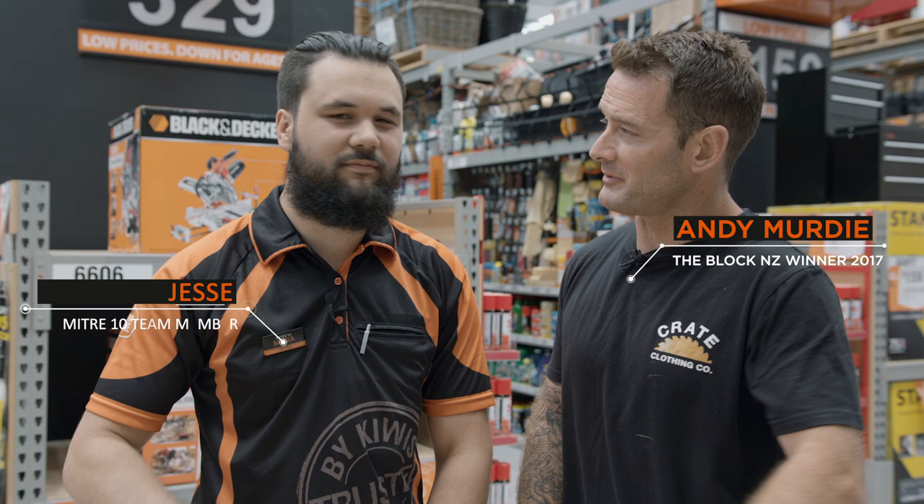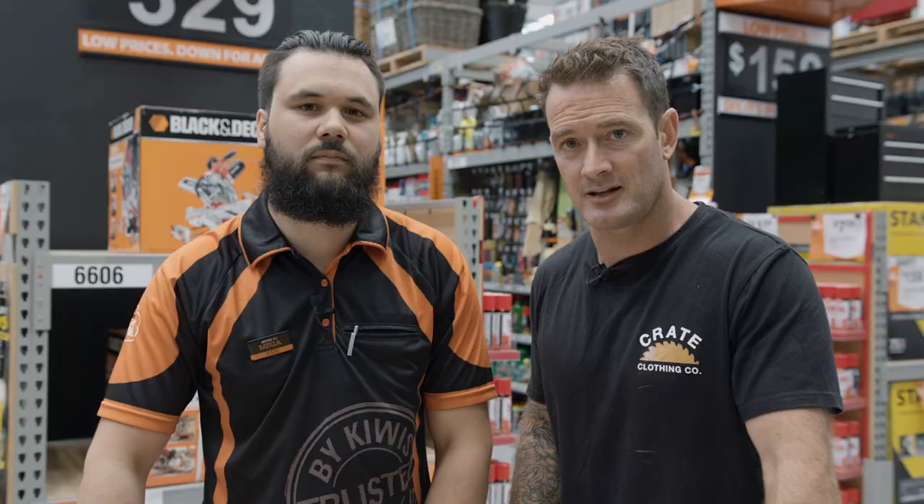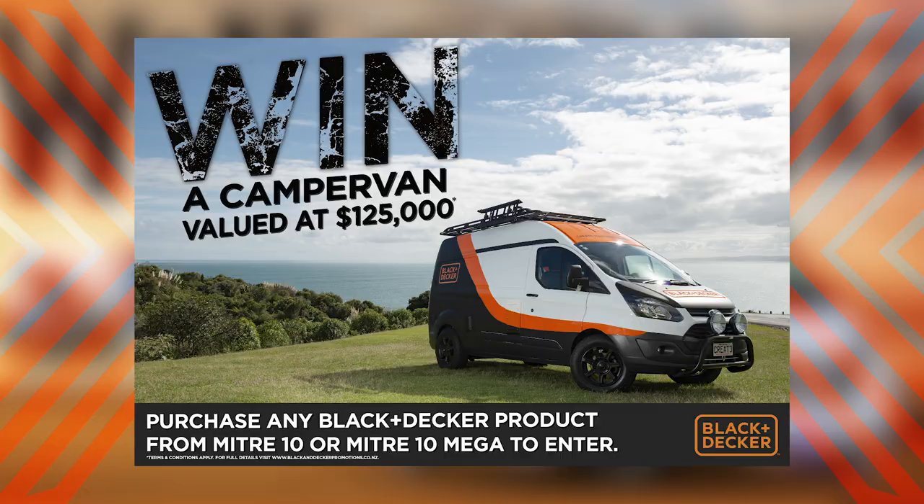Kia ora team, I'm down here at Mitre 10 Mega Hamilton, city of the future, and I'm here with my mate Jesse Longbeard. Black & Decker have purchased a brand new 2017 Ford Transit Custom van and they've given it to me to convert it into a living, breathing adventure machine just for you.